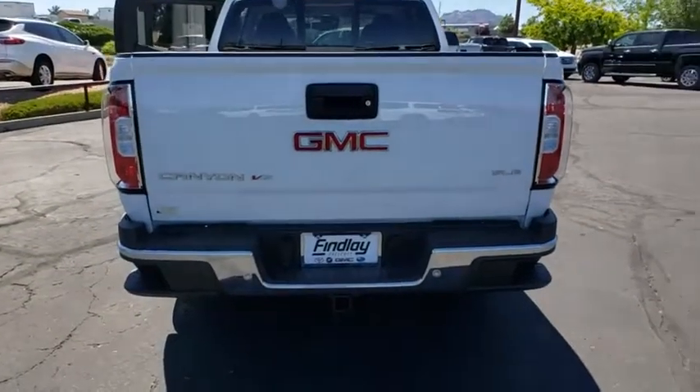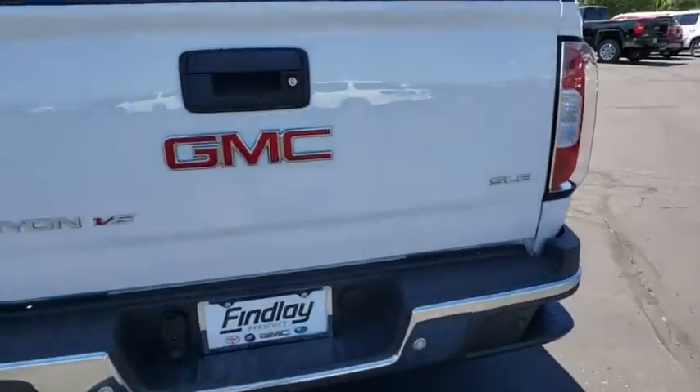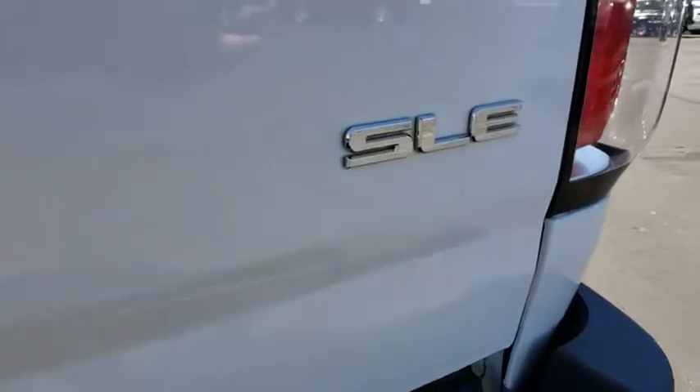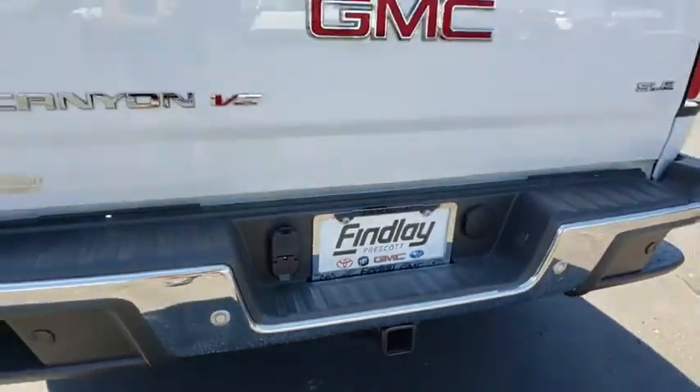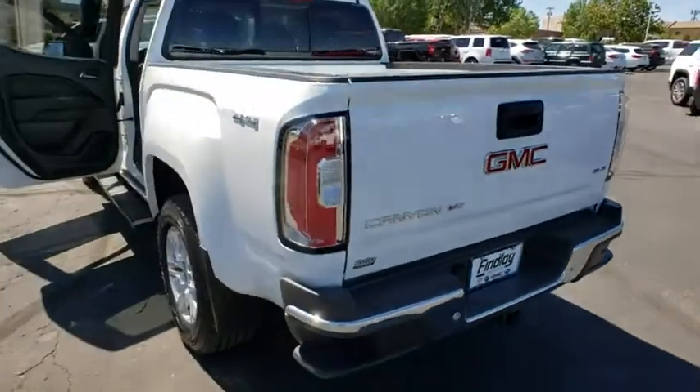This vehicle has less than 100 miles. Here are some of this vehicle's great options: traction control, dual airbags, power steering, alloy wheels, remote vehicle start, floor mats, four-wheel disc brakes, fog lights.